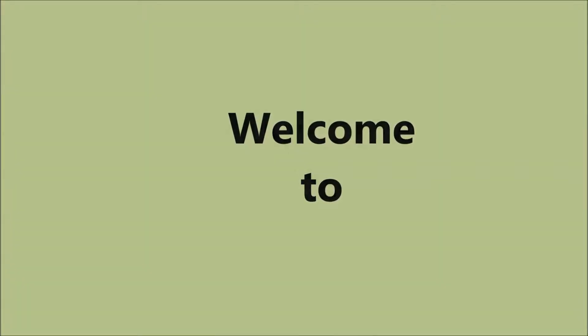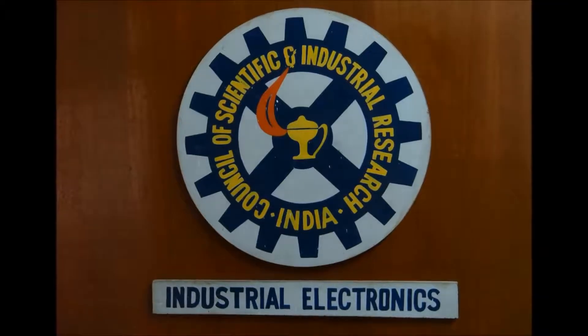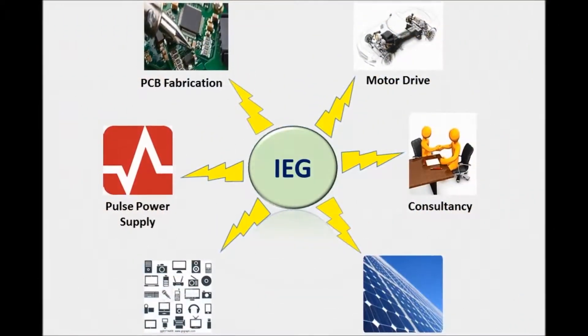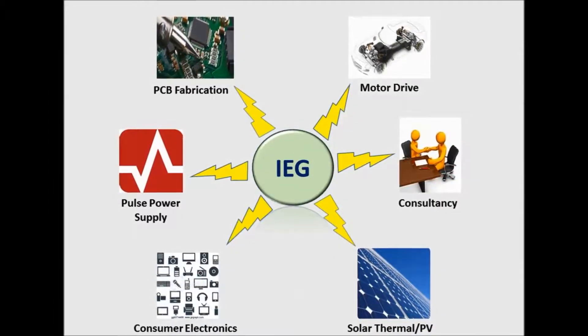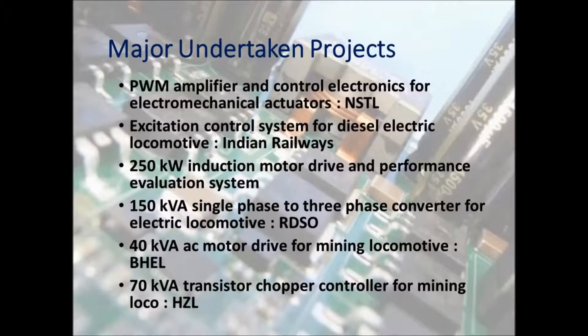Welcome to the Industrial Electronics Group of CSIR SEERI Palani. Since the inception of SEERI, this group has contributed to many R&D projects which have resulted in three best technologies from IEG. Here are a few major projects undertaken in the past.